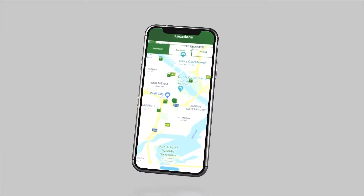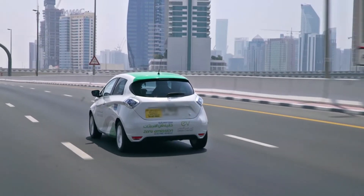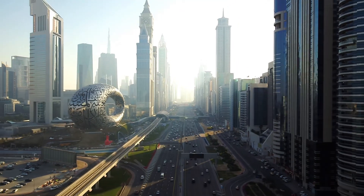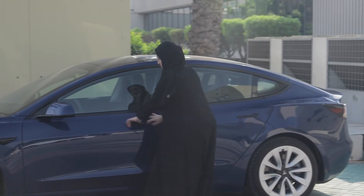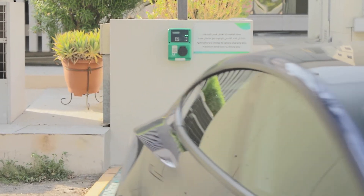With more than 300 charging stations installed across Dubai and multiple channels to settle your charging fees, there has never been an easier time to obtain an electric vehicle and promote green transportation in the city. DIWA is providing free charging for non-commercial EV customers registered in the EV Green Charger initiative until December 31,